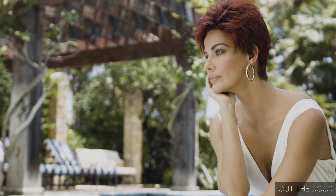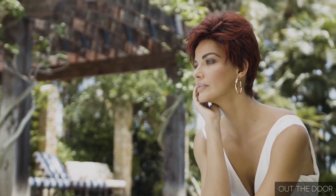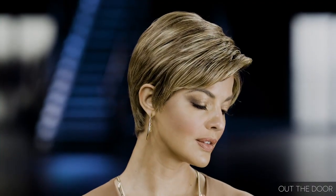We designed Out The Door to be the kind of effortless, shake-and-go style we know Gabor wearers adore. Short and sassy with a fine-laced front that lets you wear the piecey bang forward or brushed back. Curl for volume or flat iron for a sleeker look.